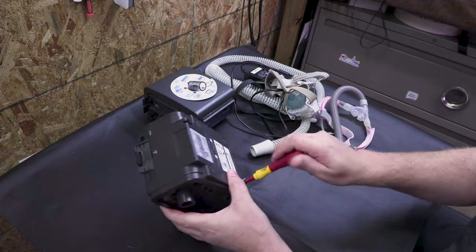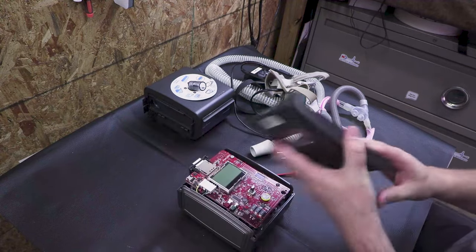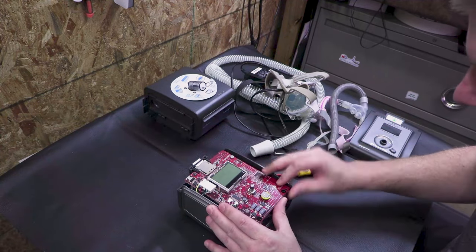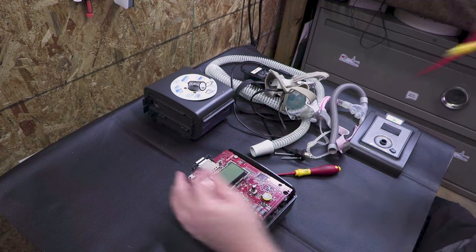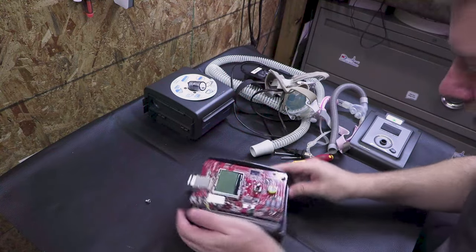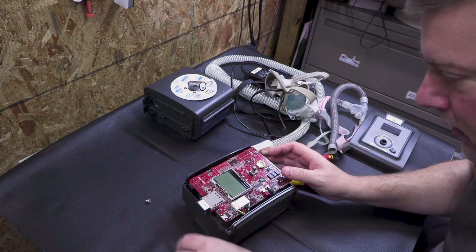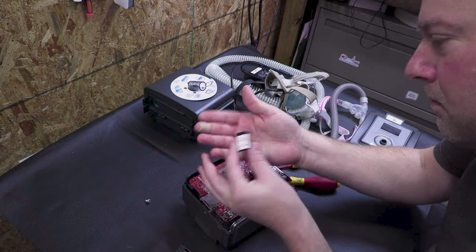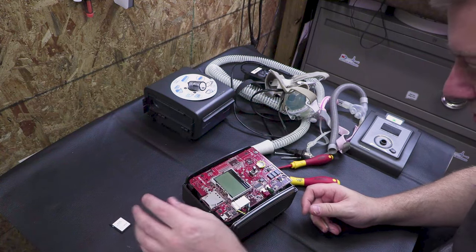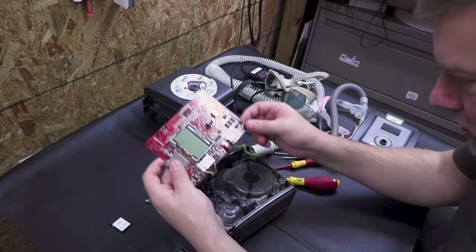The reason they have the foam in there is to dampen out the sound and resonance of the unit, which helps you sleep. I've got one fastener on the main board right here, and a regular rotary encoder. Look at this — this is the programming card, which is what your physician would program according to your specific needs. It looks like it's attached to a daughter board — yes, it is.